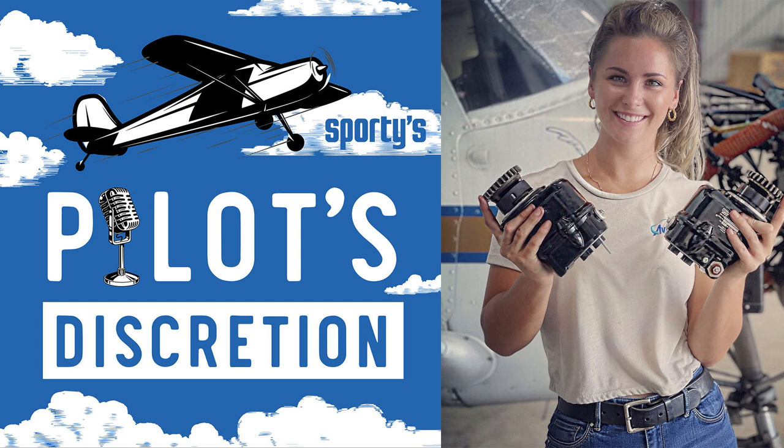Hi Pilots, I'm John Zimmerman of Sporty's, and today I'm excited to have Chelsea Smith on the podcast. You may know her better as High Maintenance Chels on Instagram, where she shares her adventures as both a pilot and a mechanic. When she's not turning wrenches, she's often flying around the country with Josh Flowers of Aviation 101 on YouTube. Chelsea, welcome to Pilot's Discretion.